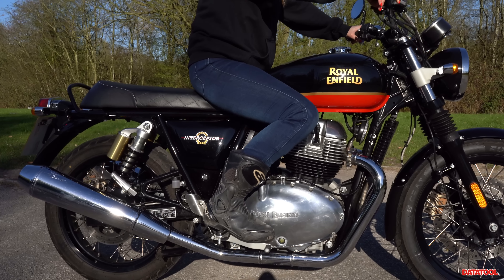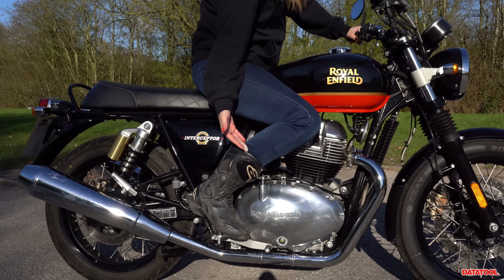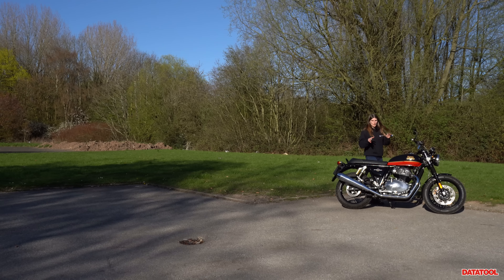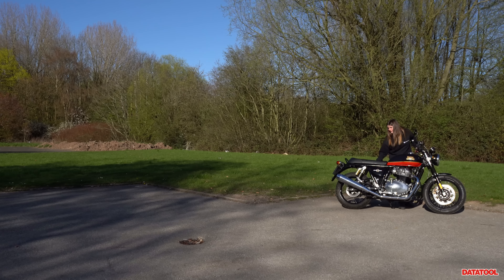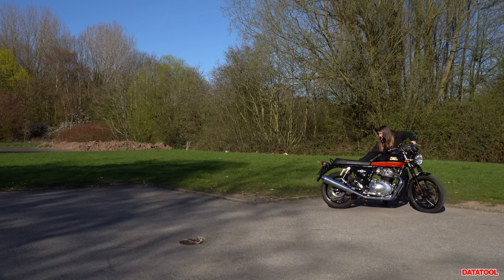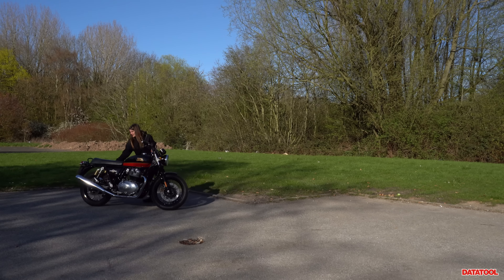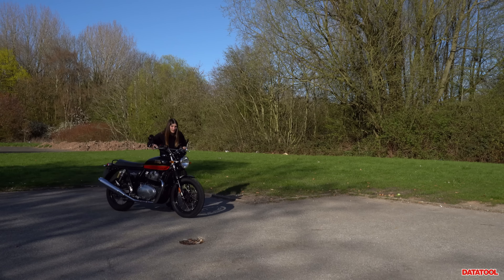I'm a five-foot-four individual with a 29-inch inseam, and this is what it looks like for me. The Royal Enfield Interceptor 650 has a wet weight of 217 kilograms, so let's see what it's like to push around. Please forgive me — I have broken fingers and a slight wrist break, so it won't look smooth. She's got a full tank.